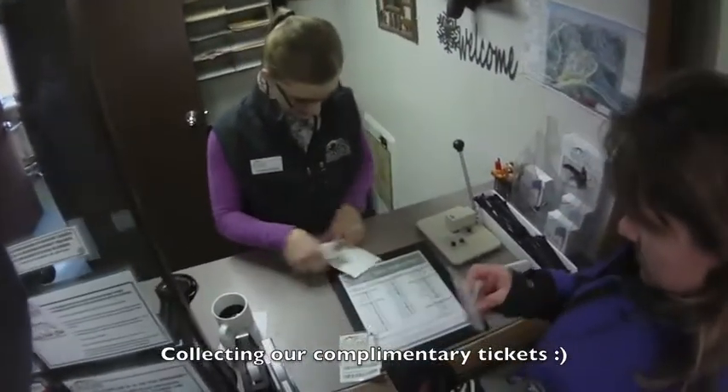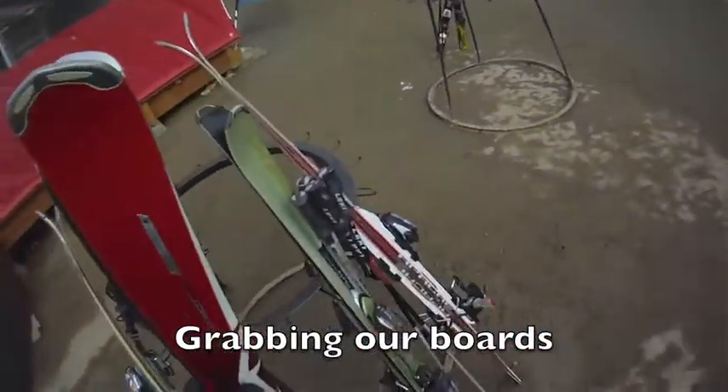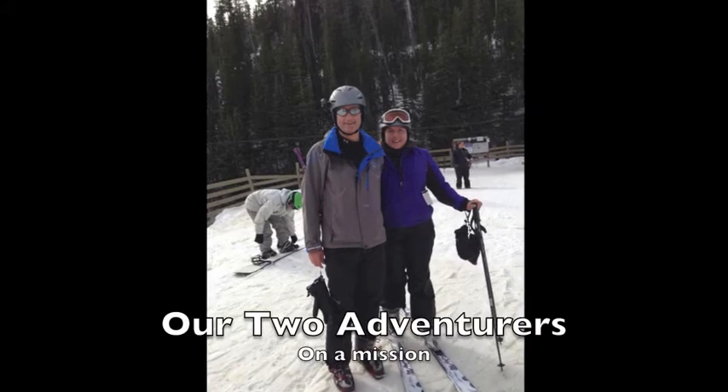This is us picking up our tickets, studying the trail map, getting our skis and walking up to the base lift.